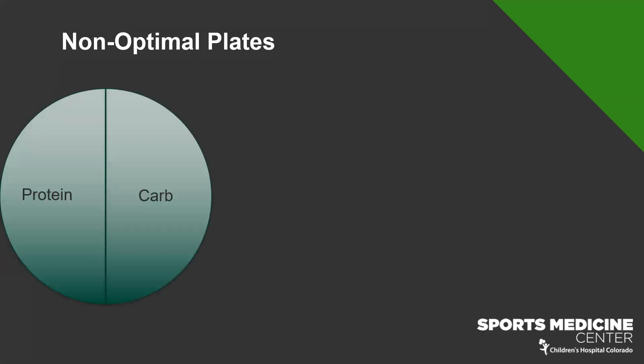Let me point out some non-optimal plates. The first is the protein and carb eater — the meat and potato person: steak, mashed potatoes, and nothing else. We're missing the color component. You don't need half a plate of protein — that's a lot. The half plate of carb is great if you're active, but we need to get that veggie or fruit in there for more nutrient density.